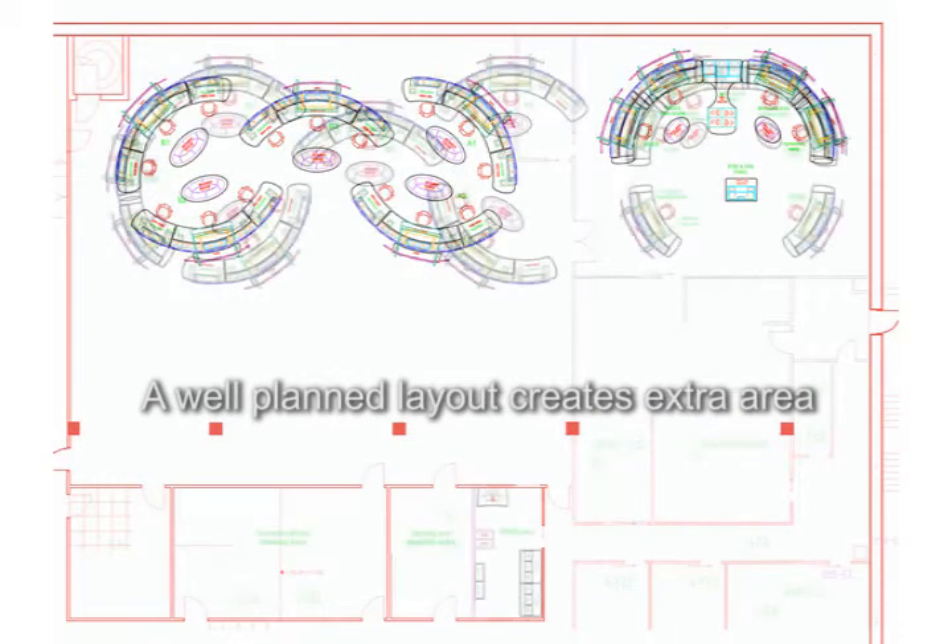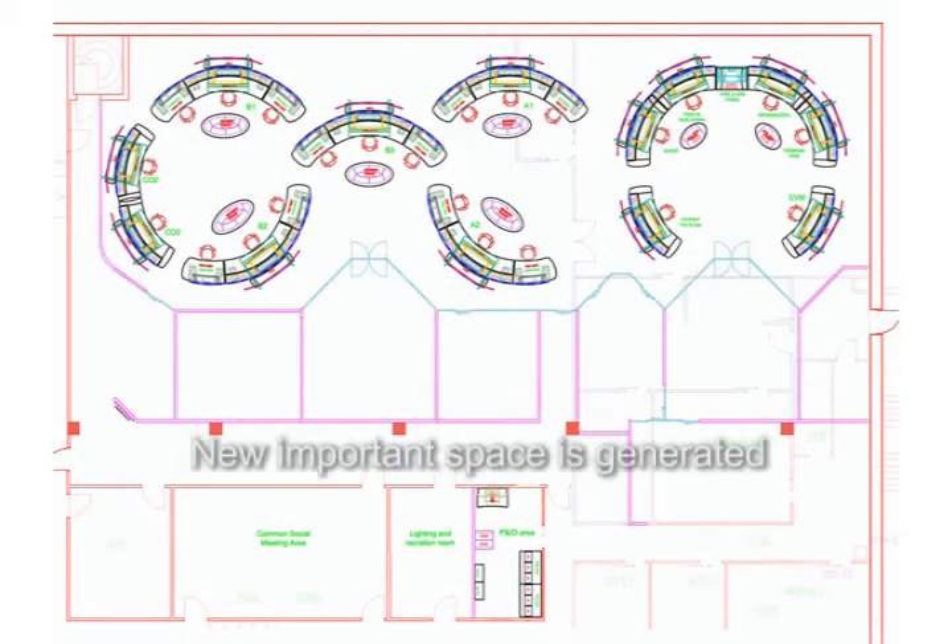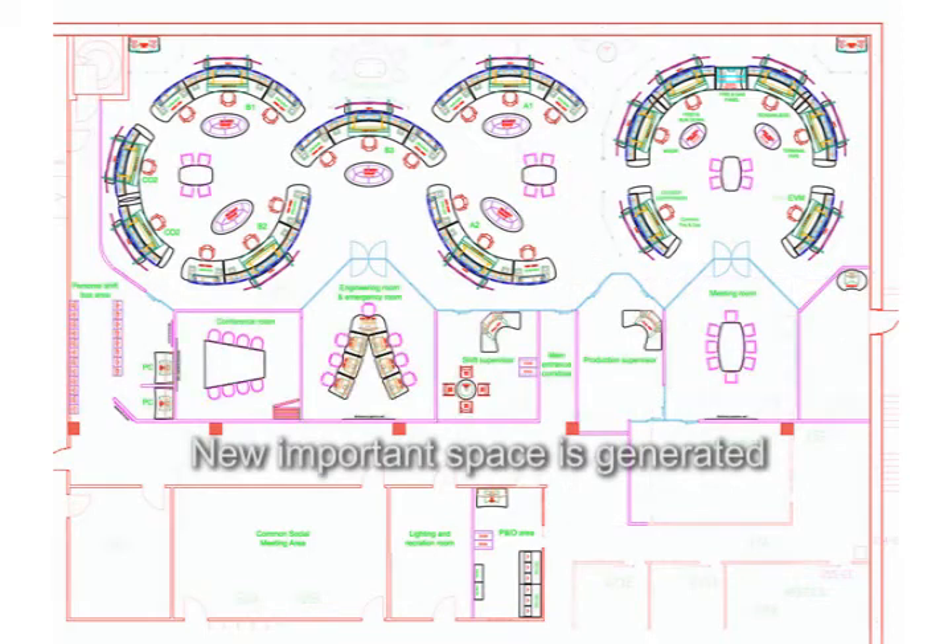In addition to general operation areas, we create meeting rooms for collaborative work purposes and pause rooms with direct views of the operator screen.